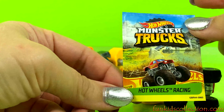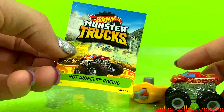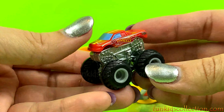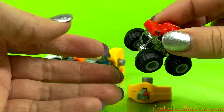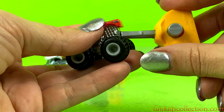Here we've got Hot Wheels racing — super cute, amazing! These Hot Wheels monster trucks are so cool, and the key.